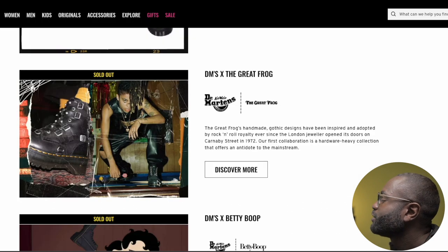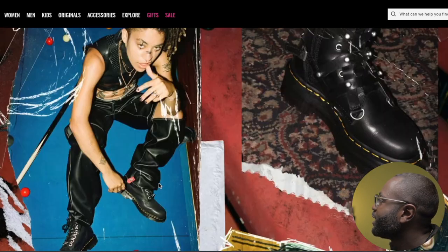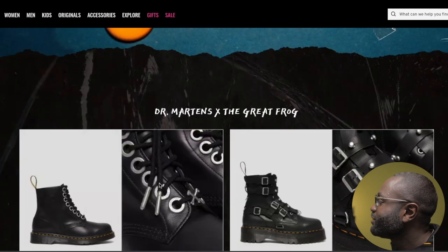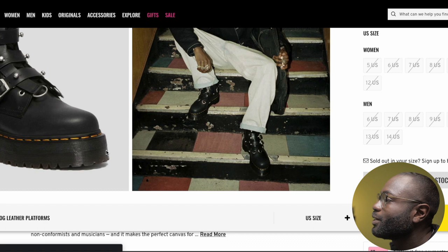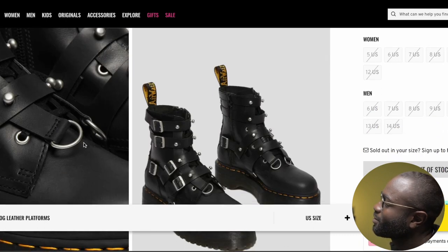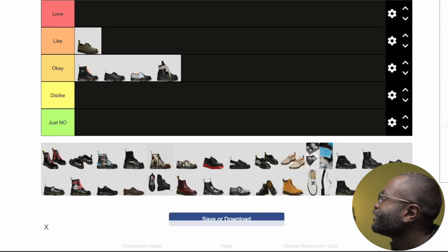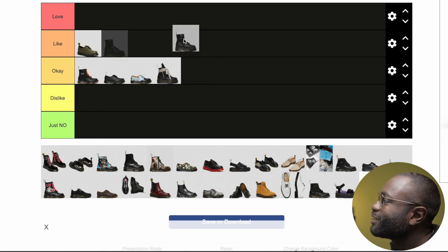The next one is The Great Frog. It's very unique — a very gothic look. I can see myself putting these on, even though I'm not full goth or into the punk-inspired aesthetic. I like the jewelry on them — they just look unique and different. Especially the Jadon boots. They look unique, and once you see them you're like 'I see you.' I actually like them, so they're going above okay — something I like.